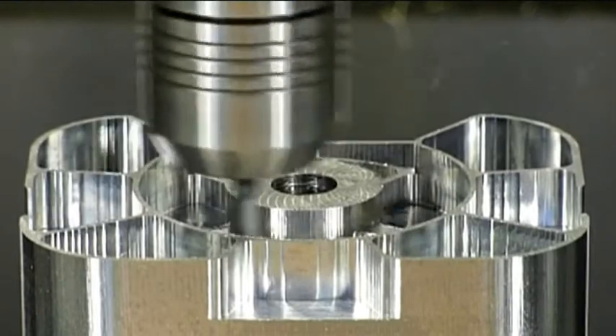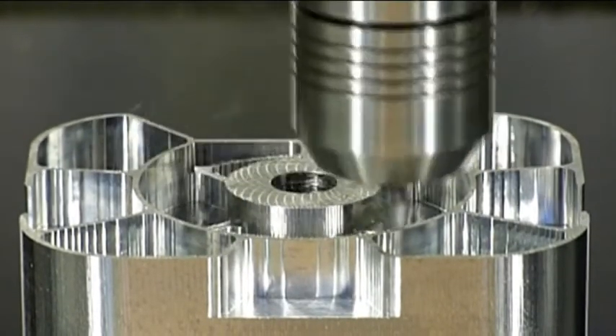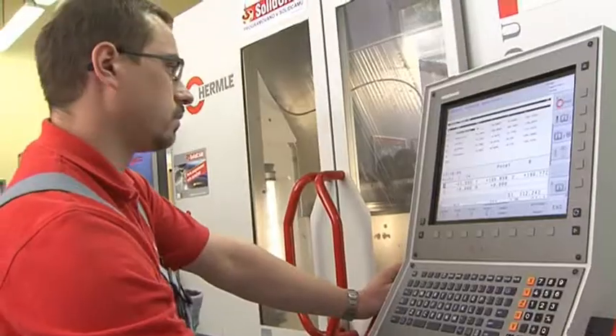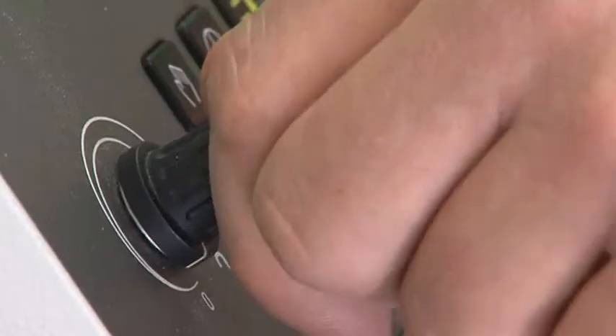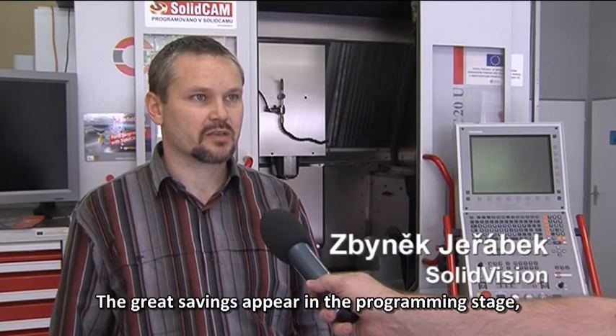The machining time is remarkably shorter, sometimes by an unbelievable 70%. The result of the toolpath optimization is also lower wear, both of the tool and the CNC machine.